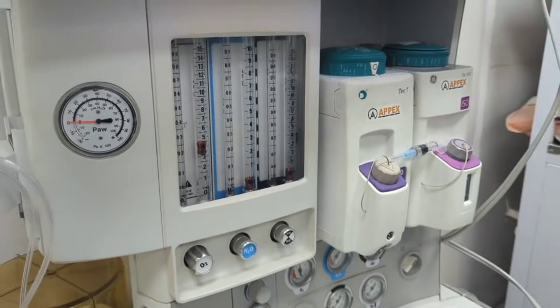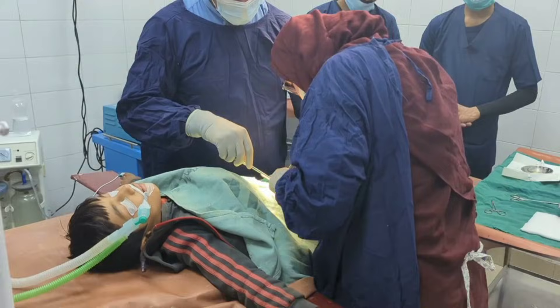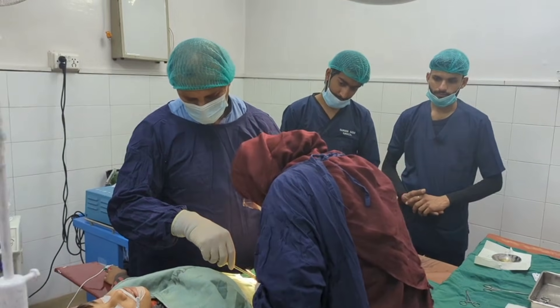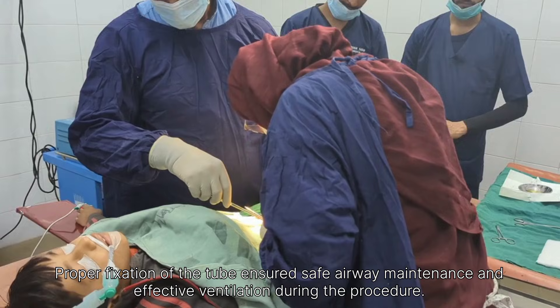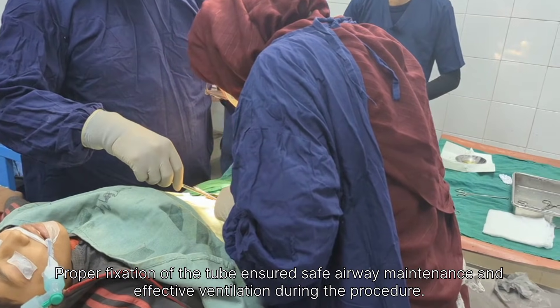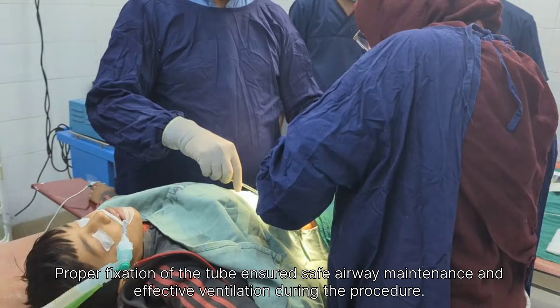The appendix was found to be inflamed, consistent with the preoperative diagnosis. With great surgical skill and careful handling of tissues, the surgeons gently mobilized the appendix while protecting the surrounding structures. The mesoappendix was carefully ligated and divided to control blood supply.